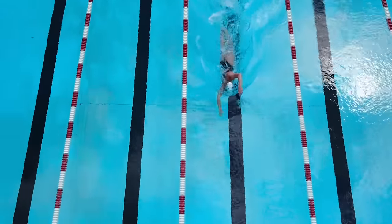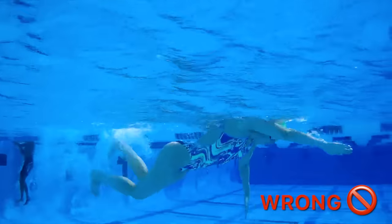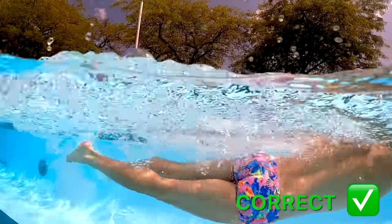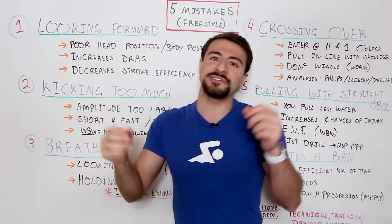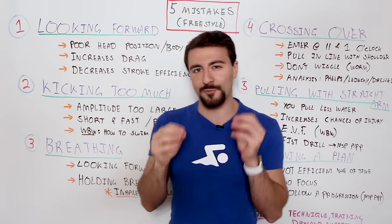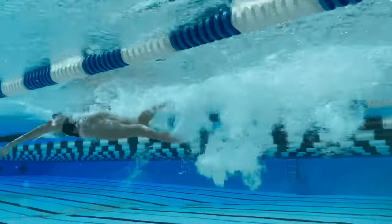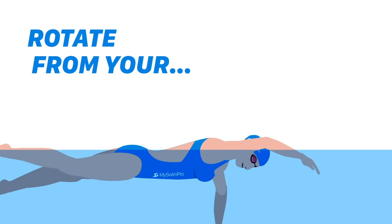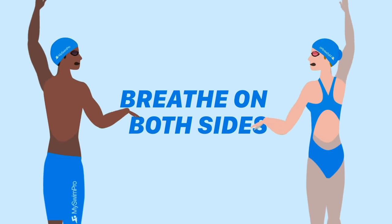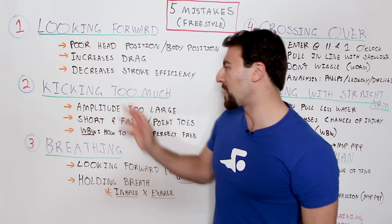Also, your amplitude shouldn't be that large — this is a huge mistake swimmers make with the freestyle kick. From your toes to your heels, it should be less than half a meter. You can't let your legs get really wide with a big scissors kick. You might pull more water, but you're increasing resistance. Remember, water is 800 times more dense than air. You want a short, fast kick — point your toes, keep your legs relatively straight. The rotation should come from your hip rotation. Check out my Whiteboard Wednesday on How to Swim Perfect Freestyle Technique — it has over a million views and breaks down all the elements of the stroke.